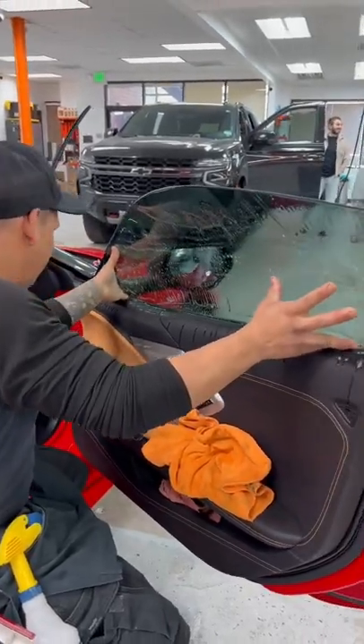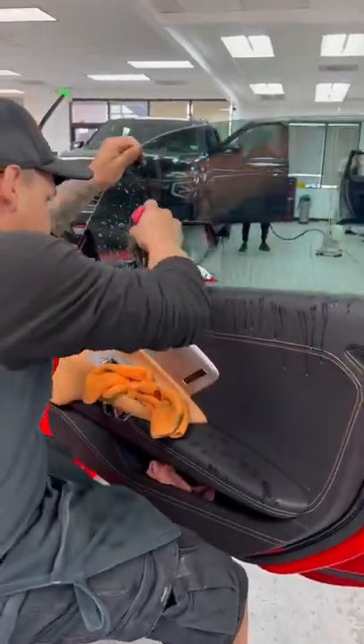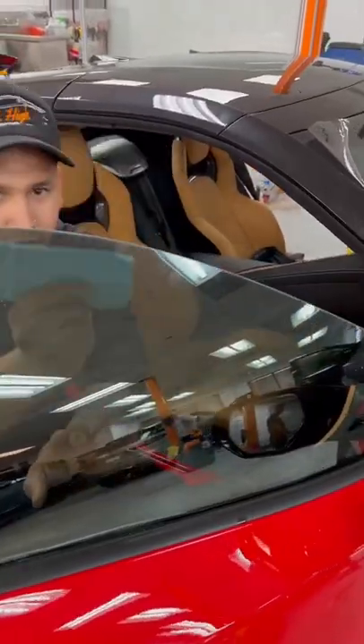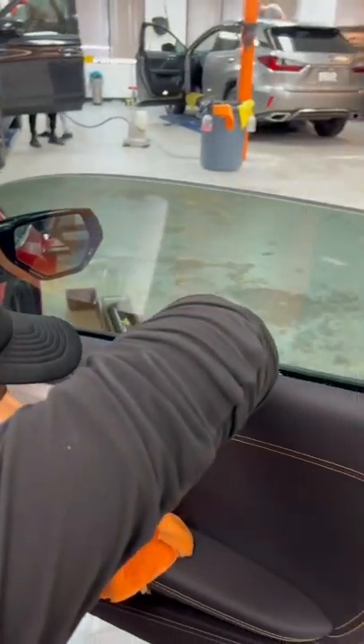The C8 Corvette is one of the most desired sports cars on the market right now, and if you want one, you're either going to wait a long time or pay a pretty penny for one. And if you already have one, I definitely recommend some window tint and paint protection film to protect the vehicle from the elements on the road.